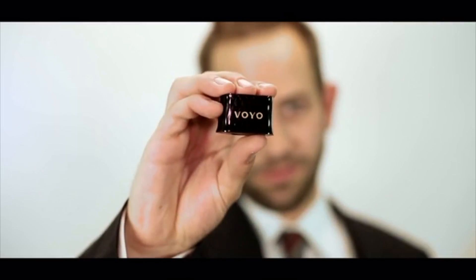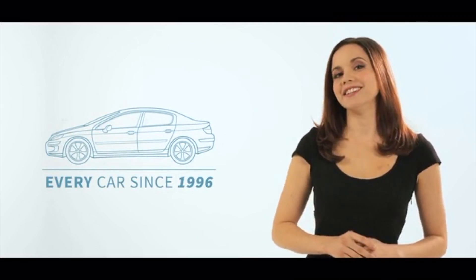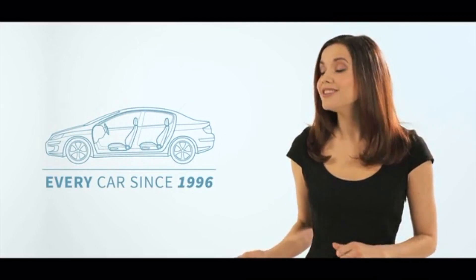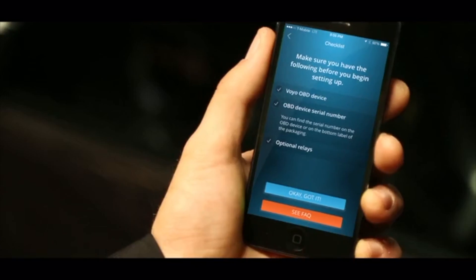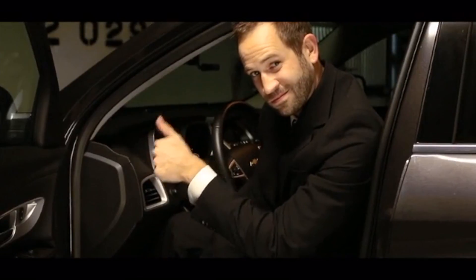The Voyo is a small device that plugs into the diagnostic port of your car. In the U.S., every car since 1996 has this port, usually located just underneath the dashboard. You can use the Voyo app to find where to connect Voyo to your car. Just plug it in, and you're ready to roll.